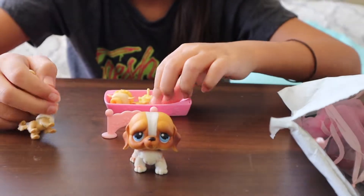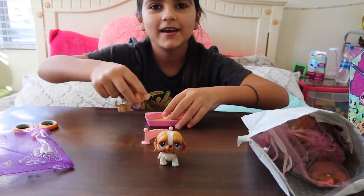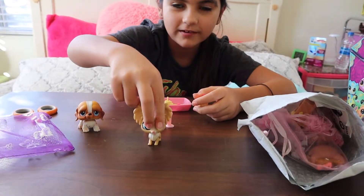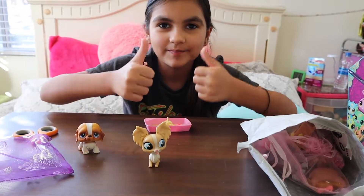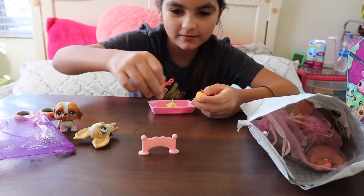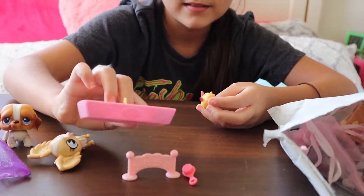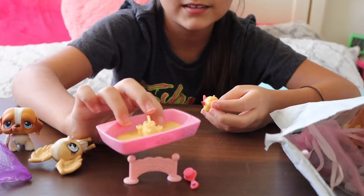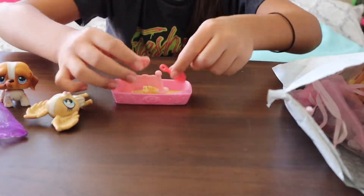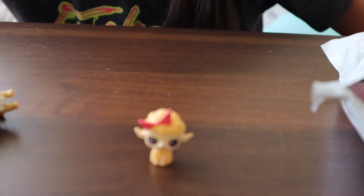I don't even know if it's an LPS but it looks like one. Anyway, moving along, we have this girl — very long neck, but hey. Next up we have this little thing and we got a pink hairbrush — everything's very pink. And then this pink sandcastle thing; I also have one of these but in blue.